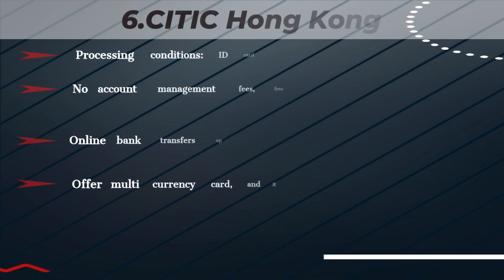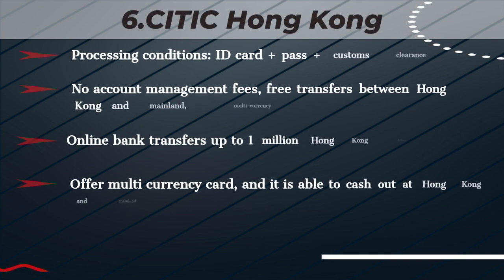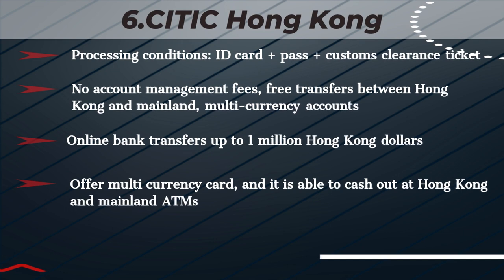Bank #6. Processing conditions: ID Card, Pass, Customs Clearance Ticket. No account management fees. Free transfers between Hong Kong and Mainland. Multicurrency accounts with online bank transfers up to 1 million Hong Kong dollars. Offers a multi-currency card, able to cash out at Hong Kong and Mainland ATMs.